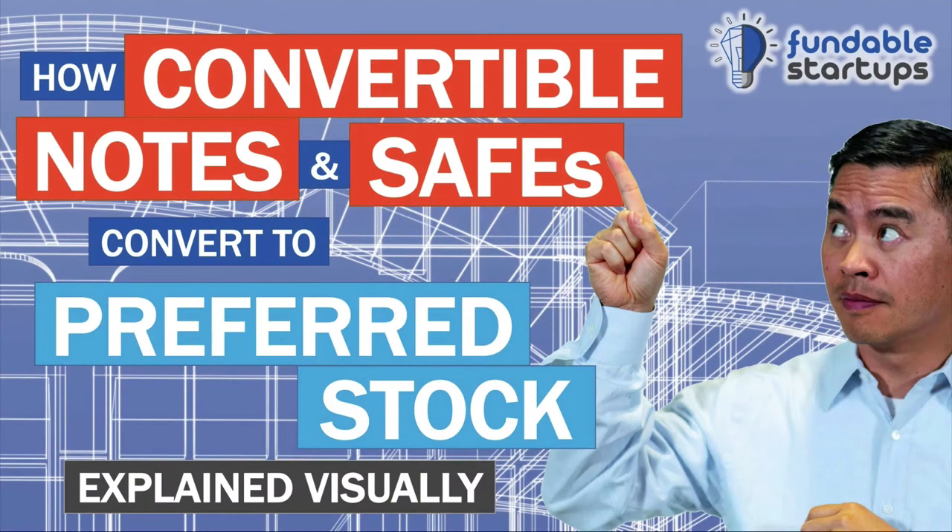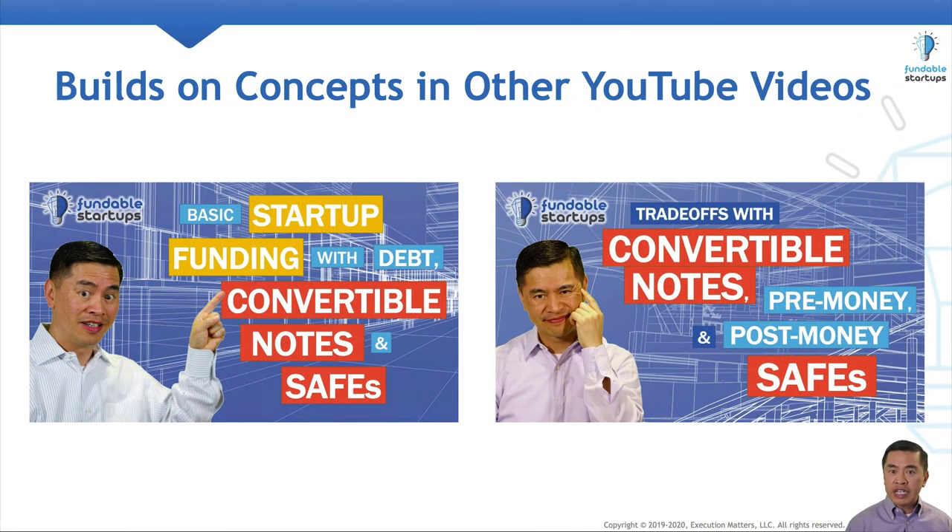We're going to do a visual walkthrough of how convertible notes and SAFEs convert to preferred stock. If you're not familiar with convertible notes or SAFEs, I'd suggest you watch both of those videos before continuing with this one.